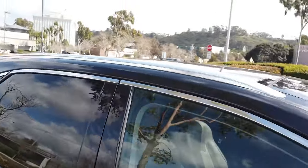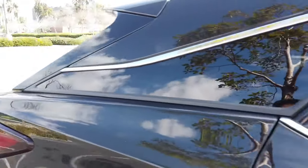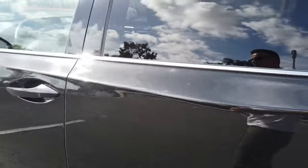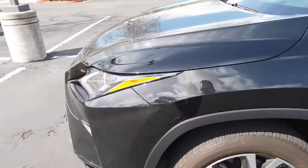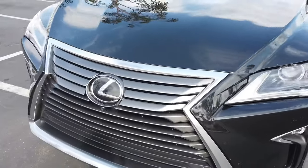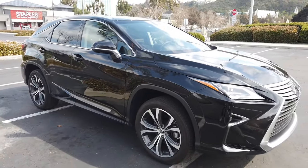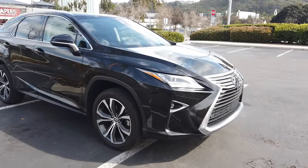Another option we paid for was the panoramic sunroof, which is pretty cool. The paint has held up very well — it's pretty shiny, granted that we keep this car garaged at all times both at work and at home. The overall build quality of this vehicle is very good: the paint is very thick, the gaps between panels are very consistent. It's just a very well put-together car — that's one of my favorite things about Lexus in general.